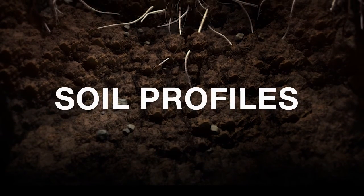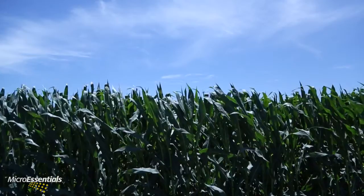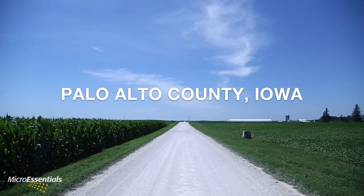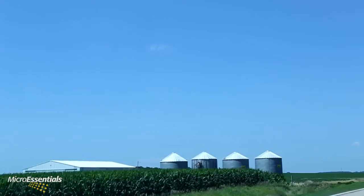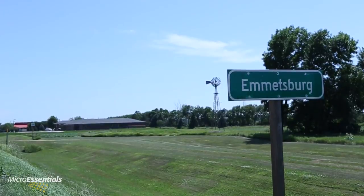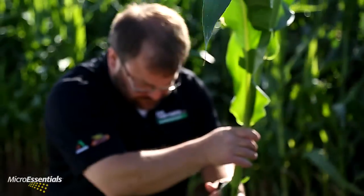This is Soil Profiles, where we examine local crop nutrition challenges and the experts who solve them. Welcome to Iowa's Palo Alto County, where legendary ground makes historic corn and soybean yields possible at the beginning of each and every season. Helping area farmers make the most of what's possible from that soil is the responsibility of Aaron Kaiser and Paul Miller, agronomists with Ag Partners.